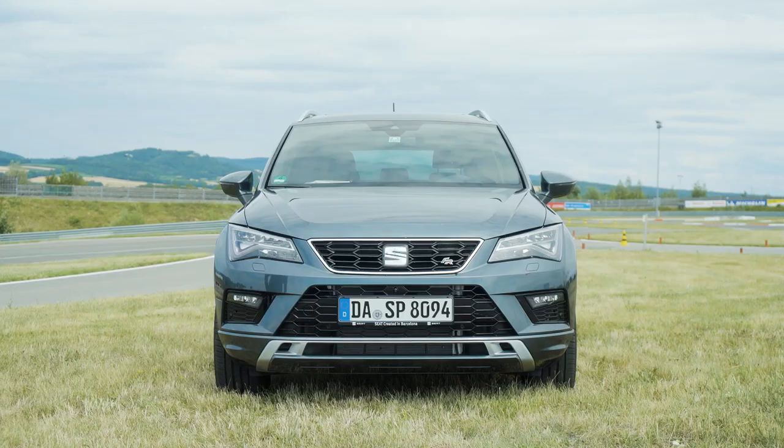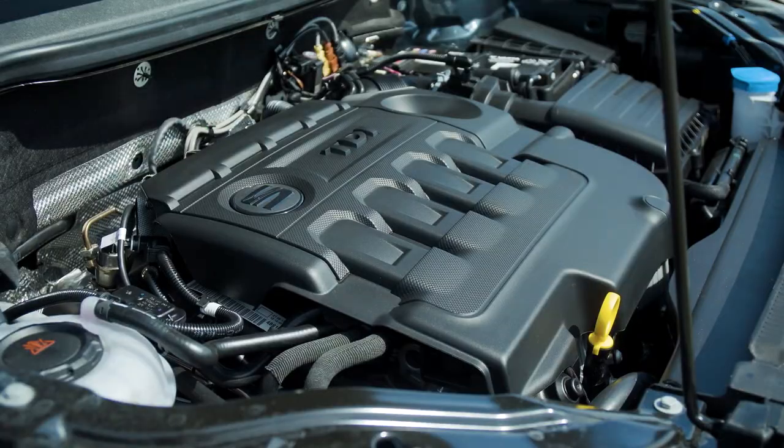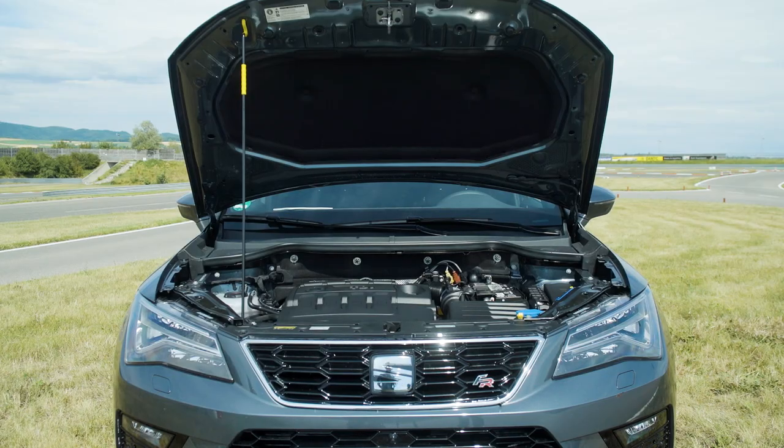Now let's talk some numbers. The Seat Ateca FR is 4.3 meters long — about 14 feet — and 2 meters wide, about 6 foot 6 inches. It has a 50-liter fuel tank, weighs about 1,300 kilograms, and the boot is about 510 liters. You have a choice of petrol and diesel engines: a 1.4 Eco TSI with 150 horsepower, or a 2.0 TSI with 190 horsepower, in either front-wheel drive or all-wheel drive, with a 6-speed manual, 6-speed DSG, or 7-speed DSG. For diesel, you have the 2.0 TDI with either 150 or 190 horsepower. The 150hp comes with a 6-speed manual and 4-wheel drive; the 190hp comes with a 7-speed DSG and all-wheel drive.